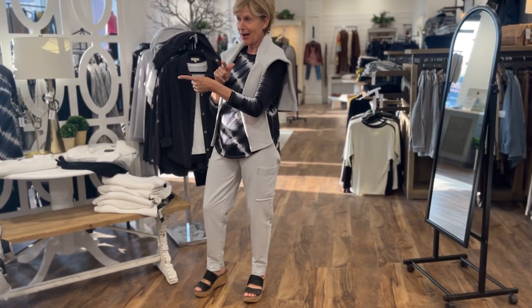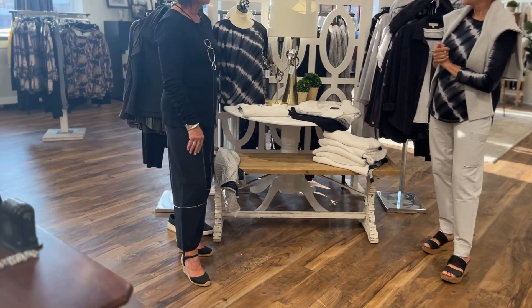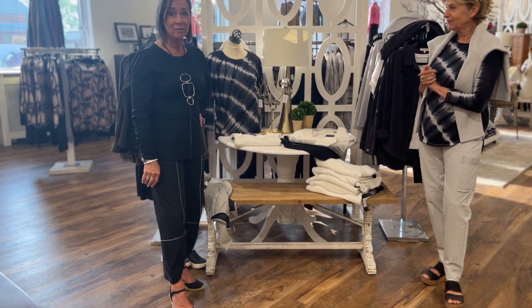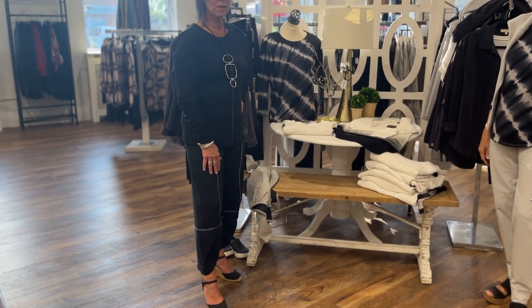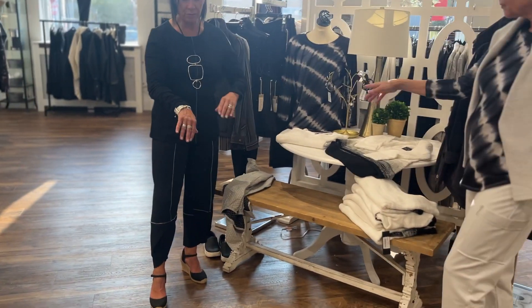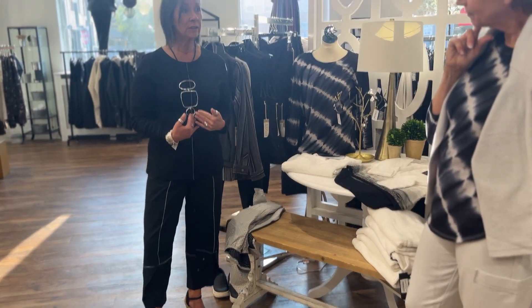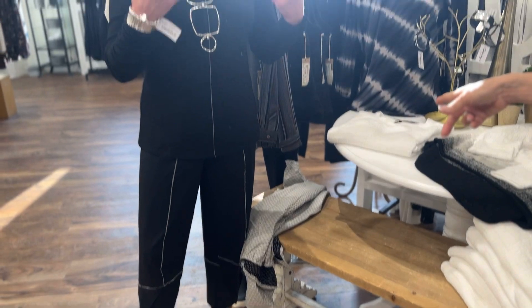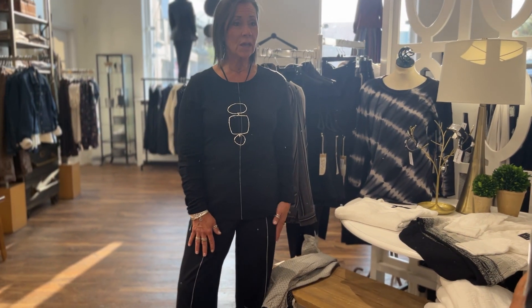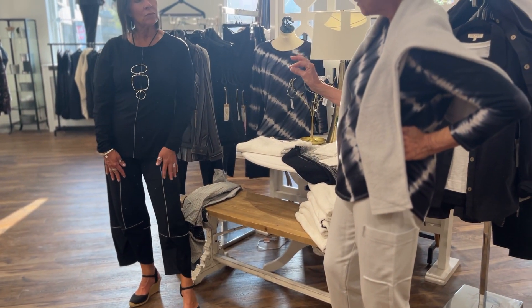Marilee has transformed her Liv look from daytime travel to evening. She's ready to go out to dinner or the theater. She added a bracelet cuff, a little necklace, changed up her shoes, and took off the vest — which you could still keep on. That gives you a look at how sleek the outfit becomes. It's got style and comfort, and this is exactly the kind of thinking you want when packing to travel.